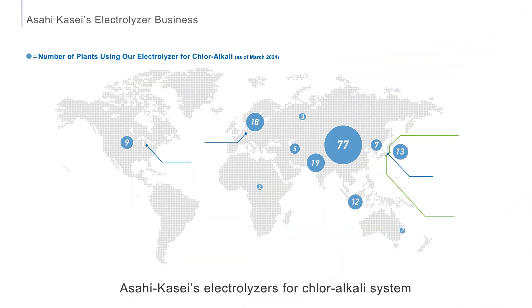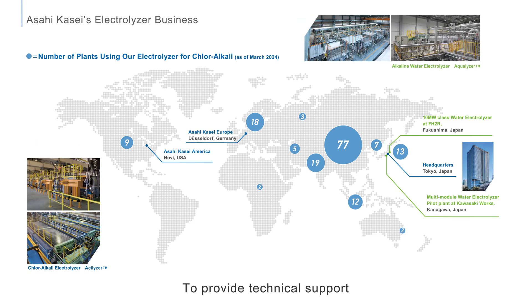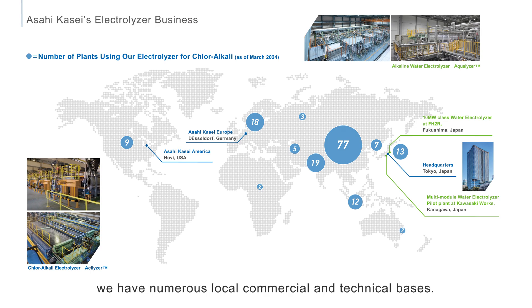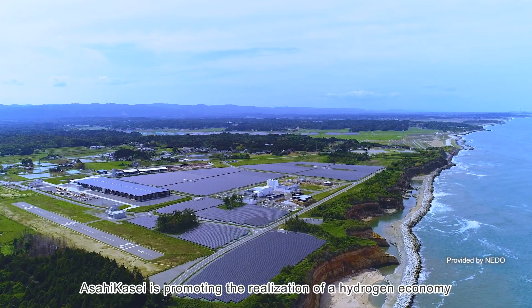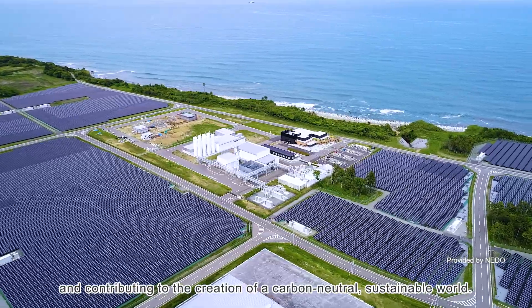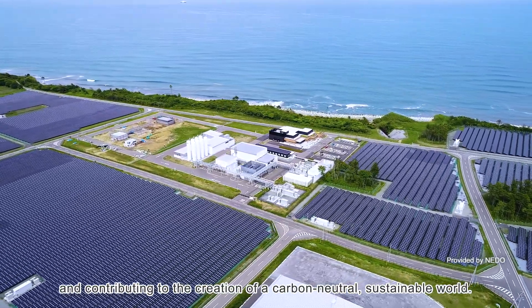Asahikase's electrolyzers for the chloroalkali system are used in over 170 plants worldwide. To provide technical support and maintenance services to customers around the globe, the company maintains numerous local commercial and technical bases. Asahikase is promoting the realization of a hydrogen economy and contributing to the creation of a carbon-neutral, sustainable world.